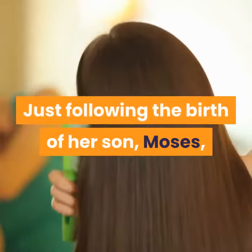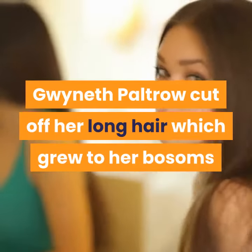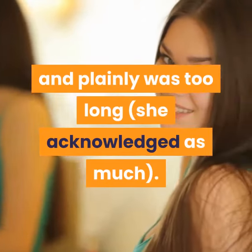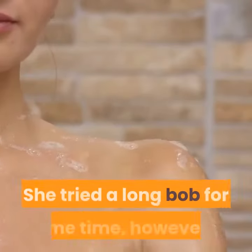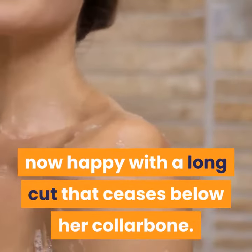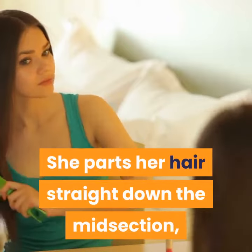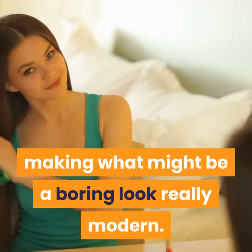Just following the birth of her son Moses, Gwyneth Paltrow cut off her long hair which grew to her bosoms and was plainly too long, she acknowledged as much. She tried a long bob for some time, however is now happy with a long cut that ceases below her collarbone. She parts her hair straight down the midsection, making what might be a boring look really modern.